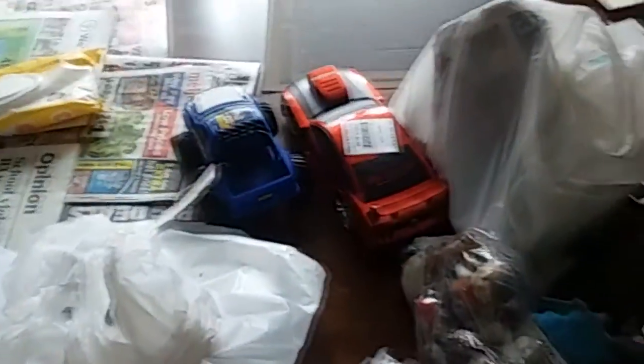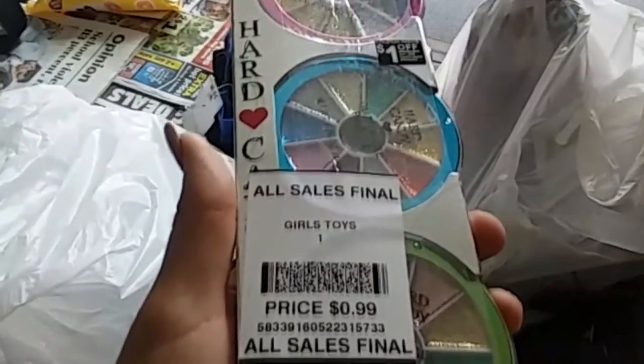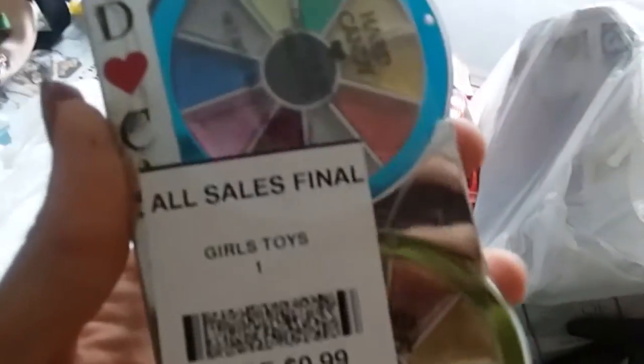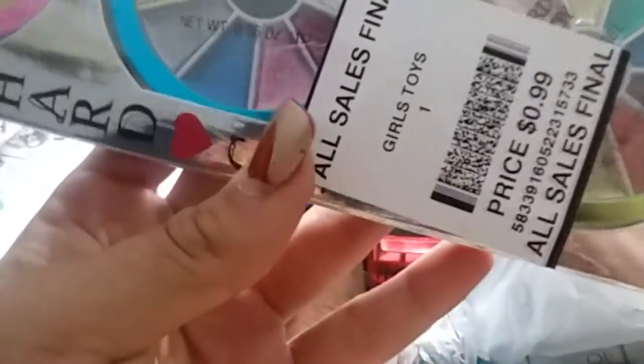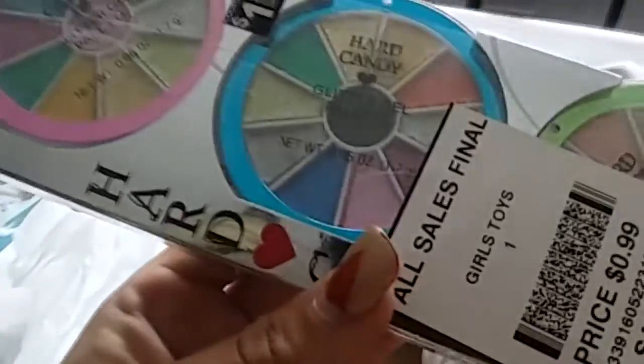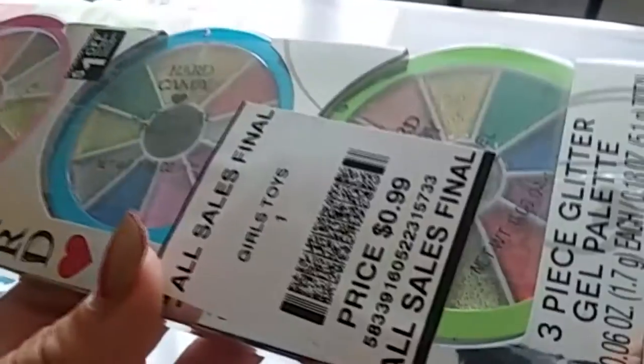The reason why I buy trucks and cars like this — you would not believe how quick these go at the right price, they sell so fast. I also got some Hard Candy makeup — glitter gel palettes — for 99 cents. I can sell it for two dollars or keep it for myself; I haven't decided yet. Honestly, look at how pretty those glitter gel palettes are — beautiful.